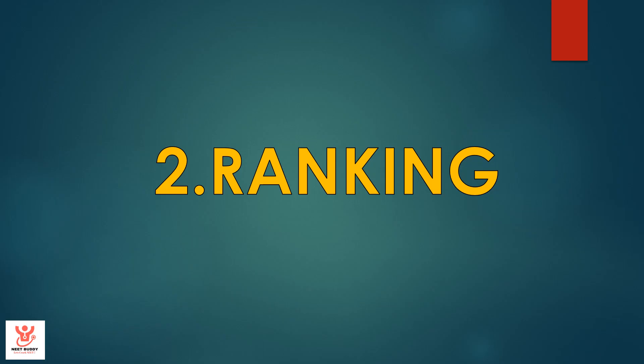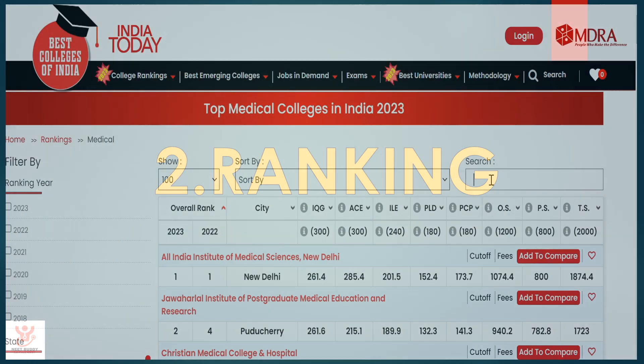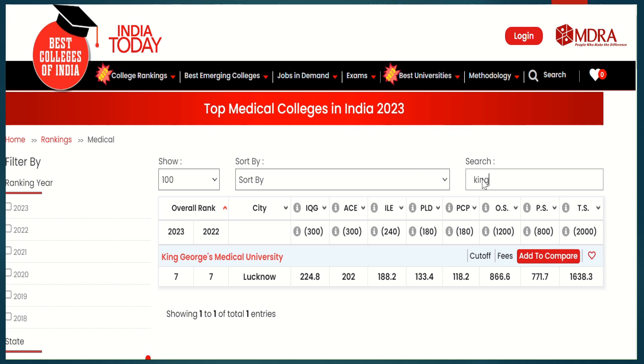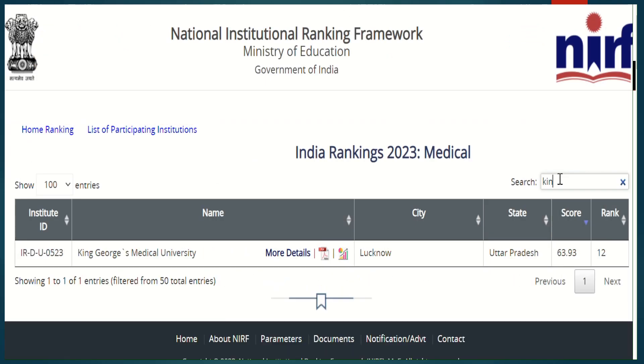Ranking. The ranking is based on the India Today ranking and NIRF ranking. As per India Today, King George Medical College is ranked number 7 top medical college of our country. And as per NIRF, King George Medical College is ranked 12th in the top medical colleges ranked list.